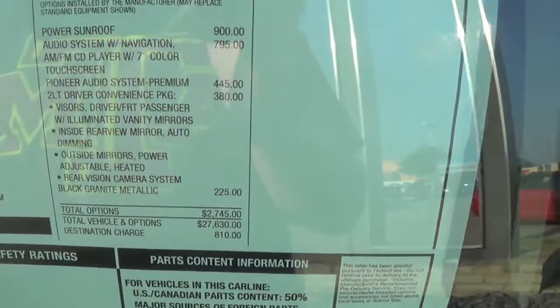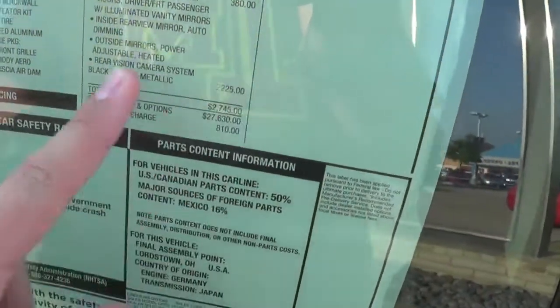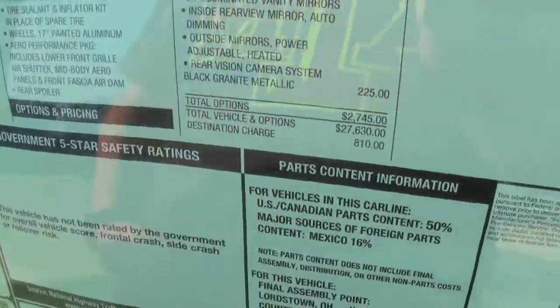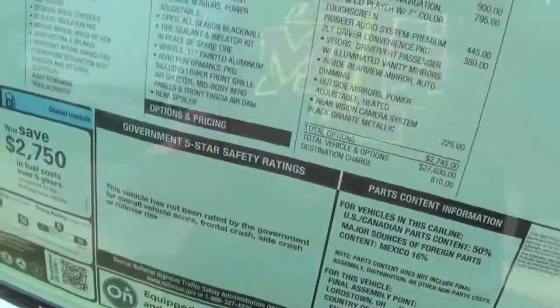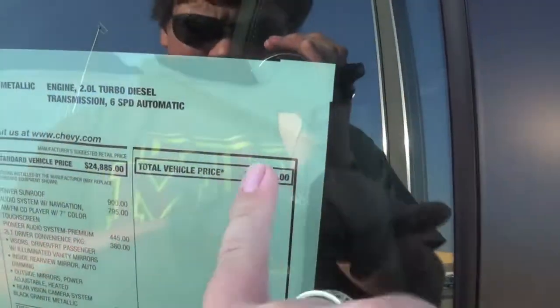The 2LT driver convenience package was $380 — you can pause the video if you want to find out what all that entails. Black granite metallic was a $225 option. So this one definitely isn't really aimed at people who are looking to buy a cheap diesel car.